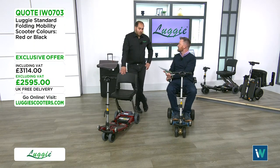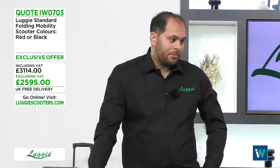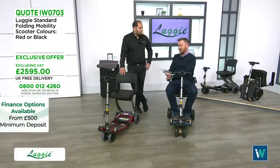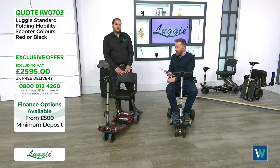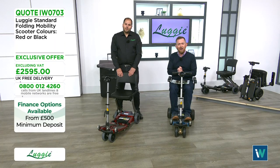The Luggy suits people of all ages from all different walks of life. Disability can affect anyone at any age, and Local Mobility is there to help. Scott thanks everyone who has placed an order today.